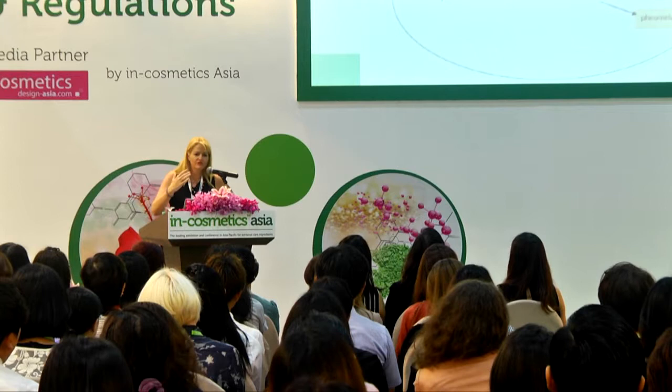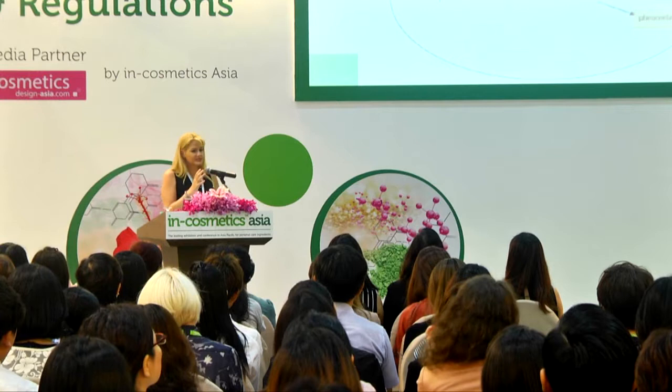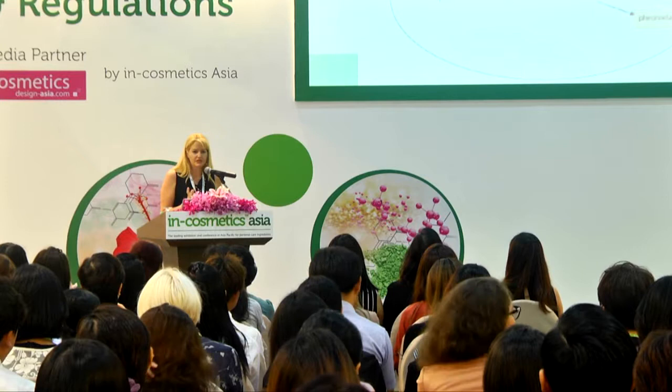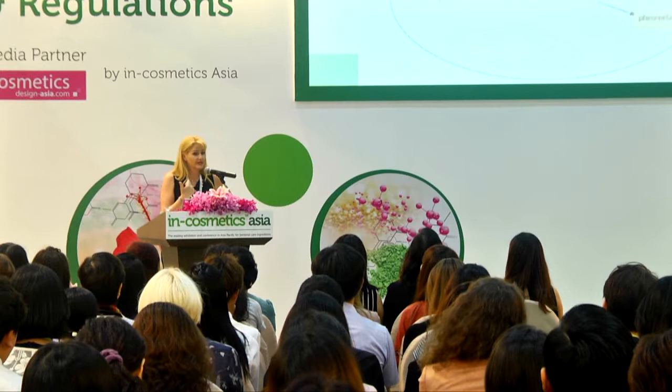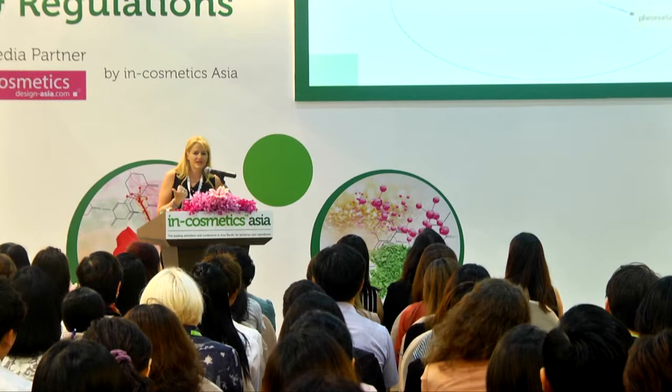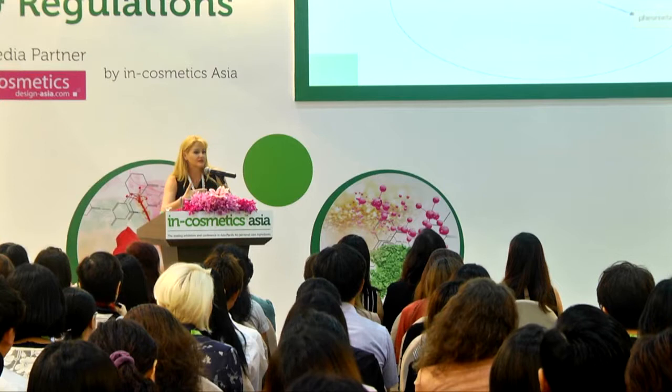It seems logical that if we stop the UV exposure in the first place, you're going to get better results. There's no point selling these products to a consumer who doesn't realise that incidental sun exposure is going to defeat the purpose. It's great when you have dual products — day products and night products for whitening efficacy. The day product should have some sort of SPF protection because you can't change a consumer's habits, but if you can put in a UV absorber that stops the UV reaction in the first place, they're going to get better results.